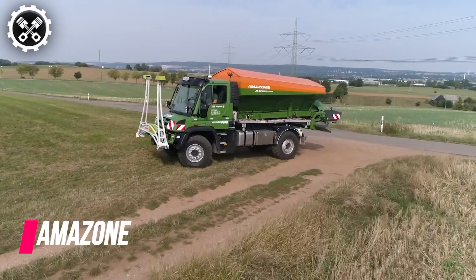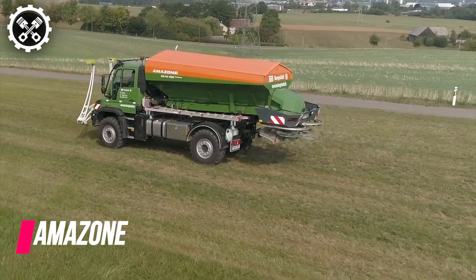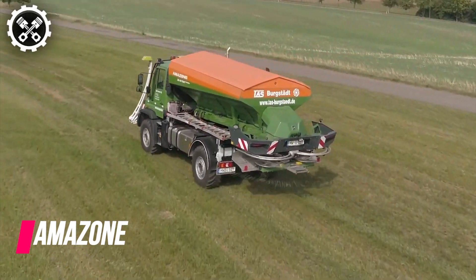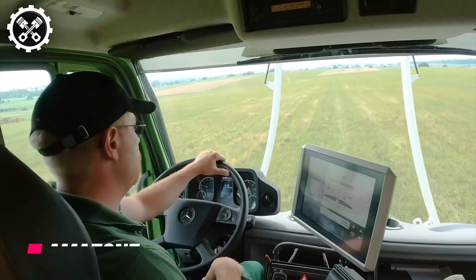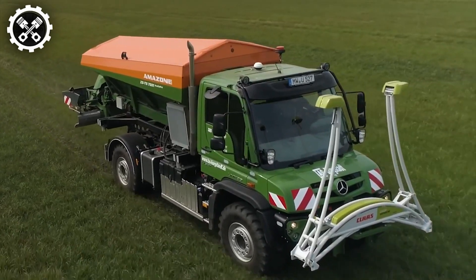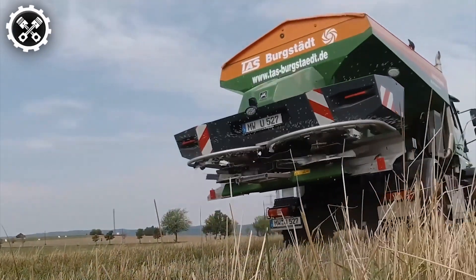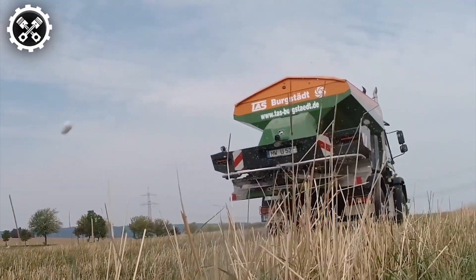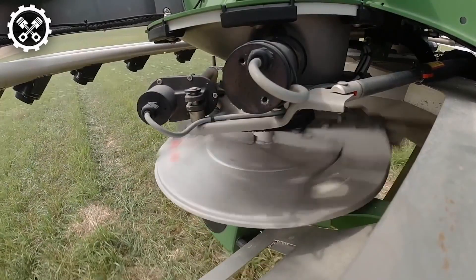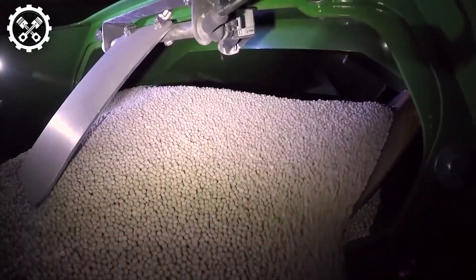The ZGTS-01 is a cutting-edge trailer spreader offering container volumes of either 7,500 or 10,000 liters. This advancement allows for enhanced coverage across larger areas, with expansive working widths extending up to 54 meters. Operating at speeds of up to 30 kilometers per hour, it ensures efficient productivity. Equipped with a border-spreading system alongside GPS-switch automatic section control boasting up to 128 sections, precise spread results are guaranteed.